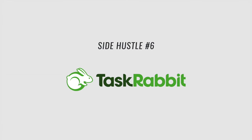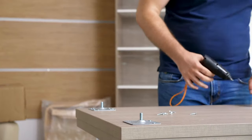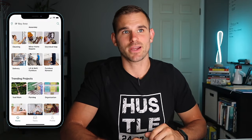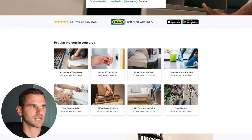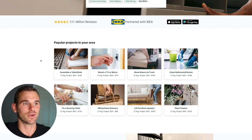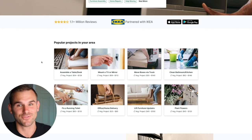Number six is TaskRabbit. If you're good with your hands — you like to clean, move, mount TVs, assemble desks and tables, do plumbing or electrical — this is a great way to serve your community. For assembling a desk, the average pay is $54 to $128 per hour or per project, and you can probably assemble a desk in an hour. You can also mount TVs, move boxes, clean bathrooms — cleaning can earn you $62 to $146 per house.